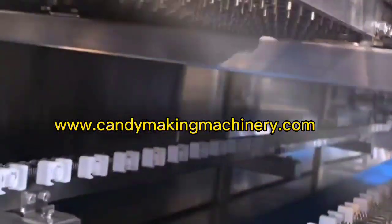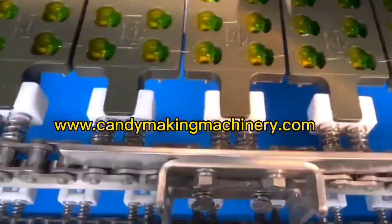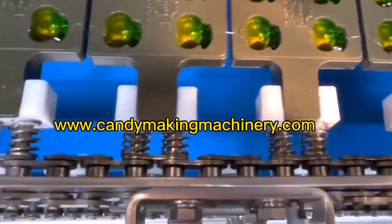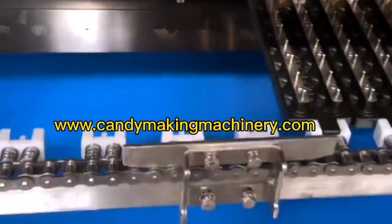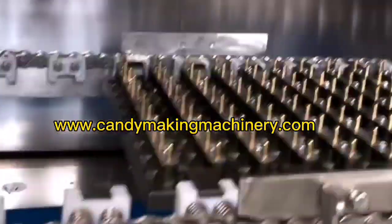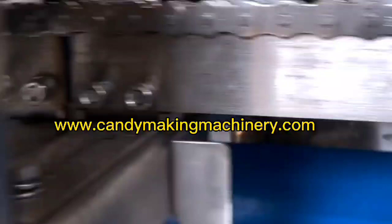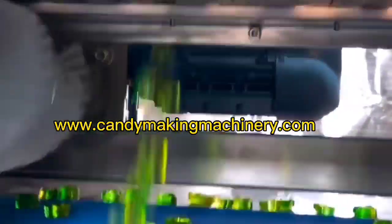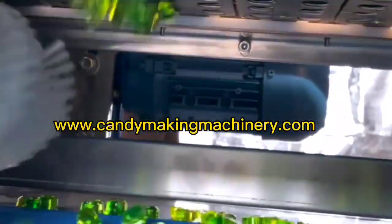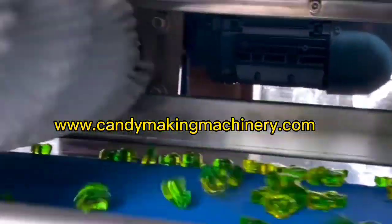The hard candy deposit production line is a continuous vacuum film hard candy production line. The equipment integrates mechanical, electrical, and control systems, which is easy to operate with a compact structure and automation. It can produce transparent crystal sugar, double color sugar, double layer double flavor sugar, and sandwich sugar, as well as colorful multi-flavor candies such as spiral candy, designed with a sanitary structure to meet GMP production requirements.